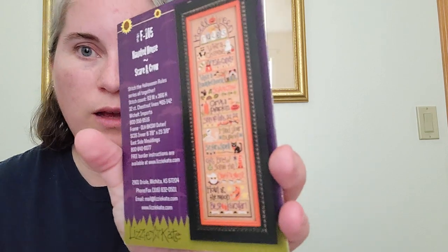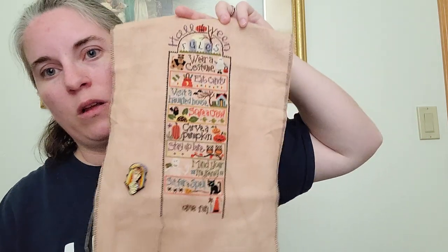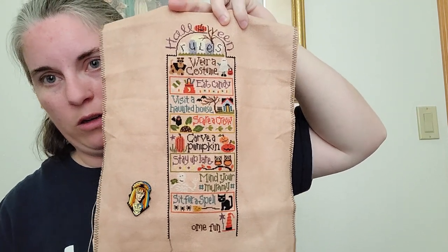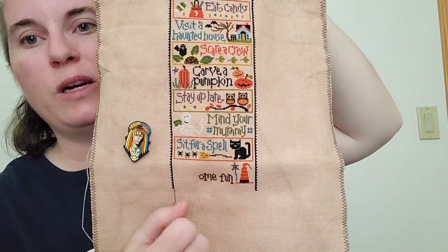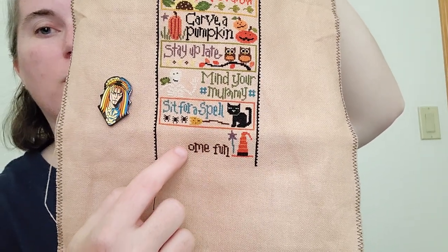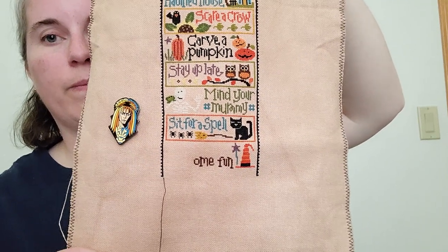I worked on Halloween Rules by Lizzie Kate. I'm doing this on 28-count, one-over-one, so teeny tiny little stitches. I put in 1,200 stitches — one full rule and then half of another. This is Monaco fabric that I Rit-dyed using camel color. I brought the borders down and did the complete 'Sit for a Spell' rule, and then this is the rule for 'Brew Some Fun' — so I need to do 'brew' and the 'S' down here, and then there will be a little cauldron with some swirls coming out of it.